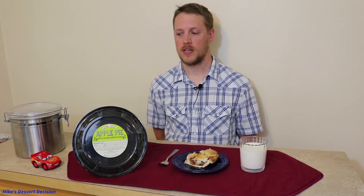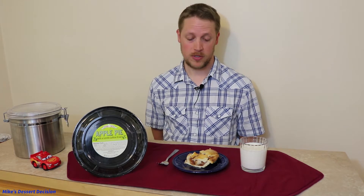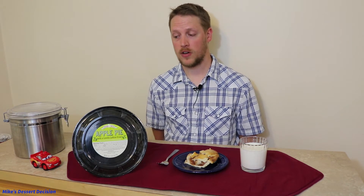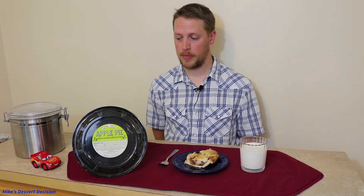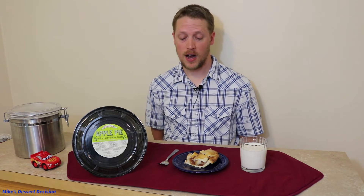Today we have another installment in our series on apple pies — we're looking at the Trader Joe's apple pie. I didn't know Trader Joe's had apple pies; I'm not a big Trader Joe's person, but I know a lot of people love certain things they carry. I couldn't find it online, but I went into the store and sure enough, here we have an apple pie. We're going to find out if this is worth the little bit of extra money it costs over the frozen options I've reviewed so far.